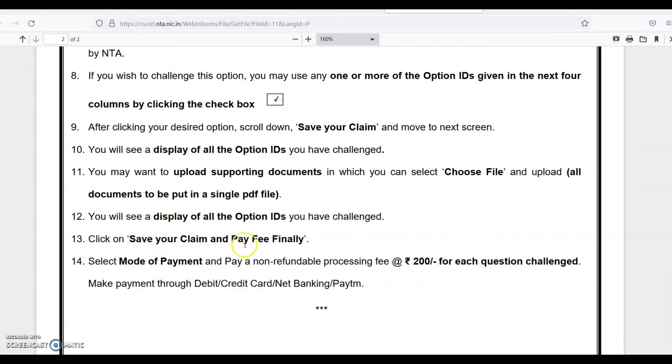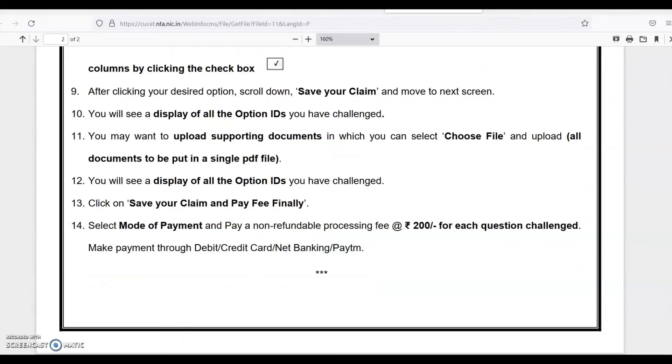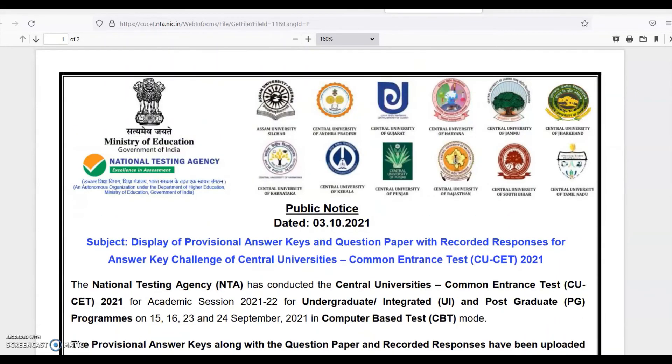Click 'Save Your Claim and Pay Fee.' Finally, select the mode of payment and pay the non-refundable processing fee of Rs. 200 for each question challenged. Make payment through debit card, credit card, or net banking. This is the complete process for viewing the provisional answer key and question paper with recorded response and lodging your answer key challenge.